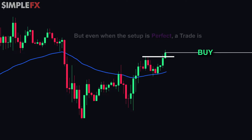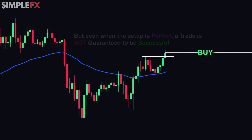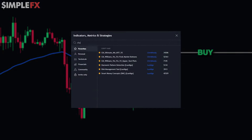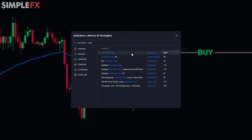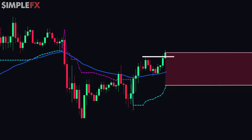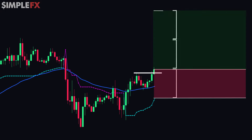Even when the setup is perfect, a trade is not guaranteed to be successful, and that's why we need to set a stop loss to limit our risk. To do that, we add one more tool: on TradingView, go to indicators again and type 'chandelier stop' and click the one by Pip Charlie. Once it is applied, we place the stop loss of our entry at the chandelier stop — in this example, right here. We then set a take profit target at double the stop loss, which is right here.